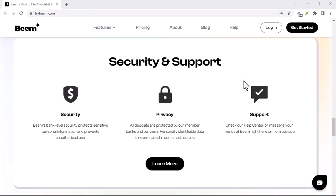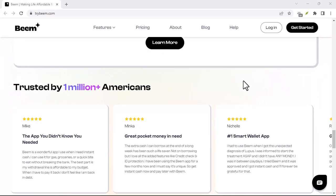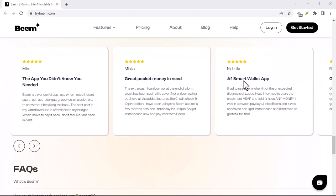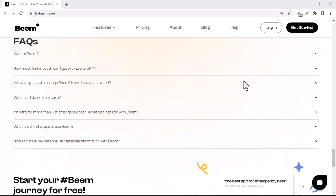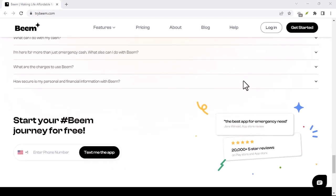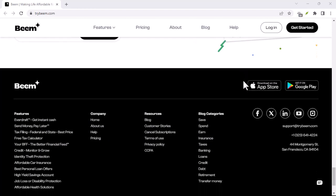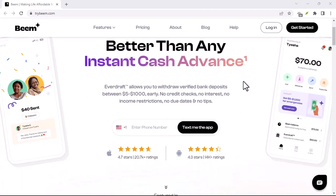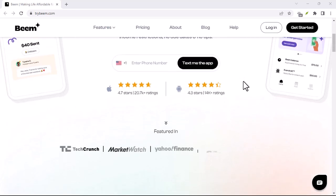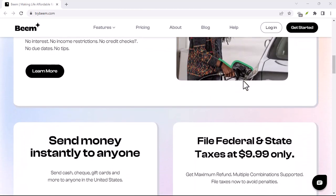Method 1: In-App Chat. Sometimes you just want a quick answer without the hassle, and Beam gets that. They've got a super convenient in-app chat feature that allows you to connect with a customer service representative directly through the app. Here's how to find it: Open the Beam app and navigate to your settings menu — it might be represented by a gear icon or your profile picture in the top corner. Once you're in settings, look for a section labeled Help and Support or something similar. Within that section, you should find a Chat With Us option.